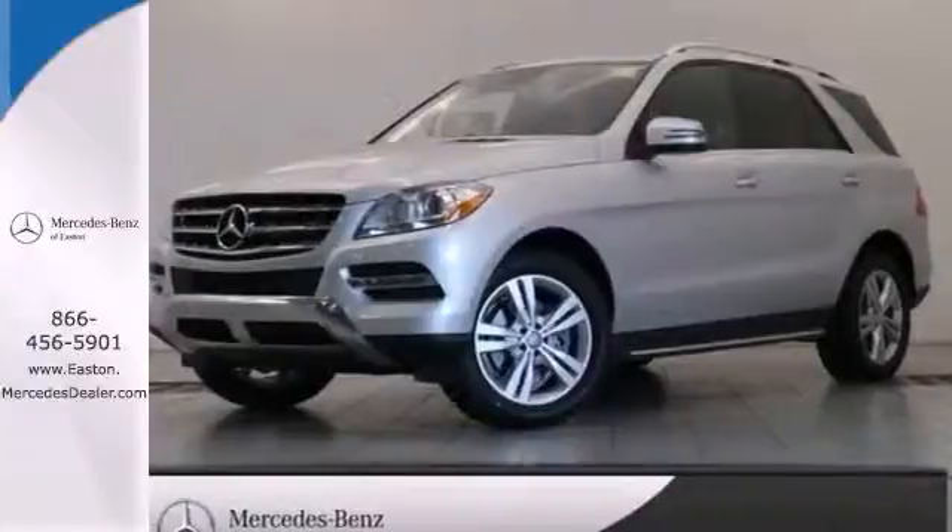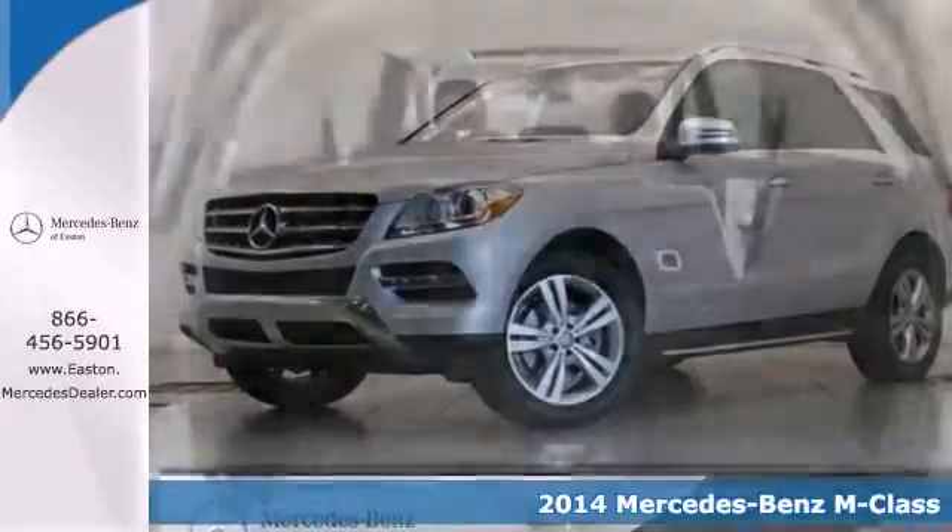Click the link below to schedule a test drive. Here's the 2014 Mercedes-Benz M-Class.